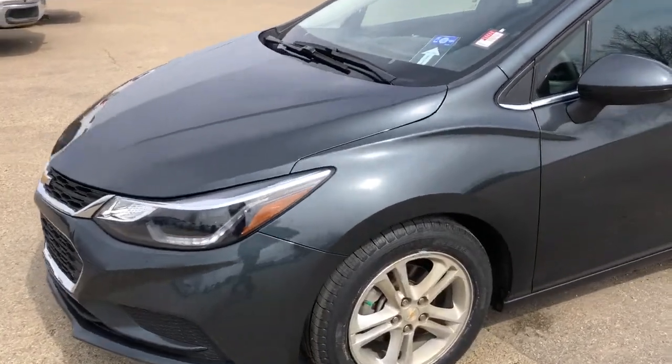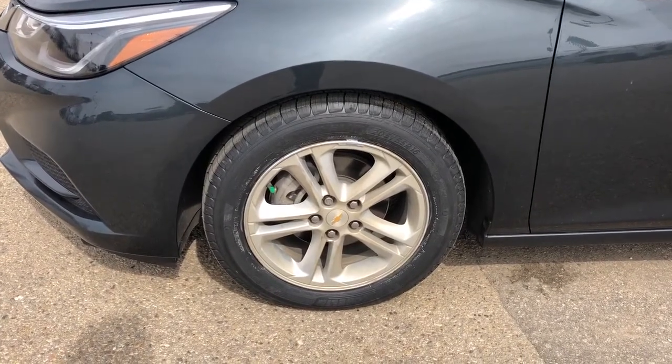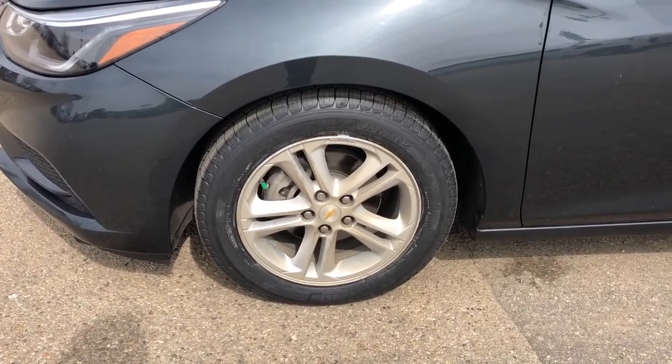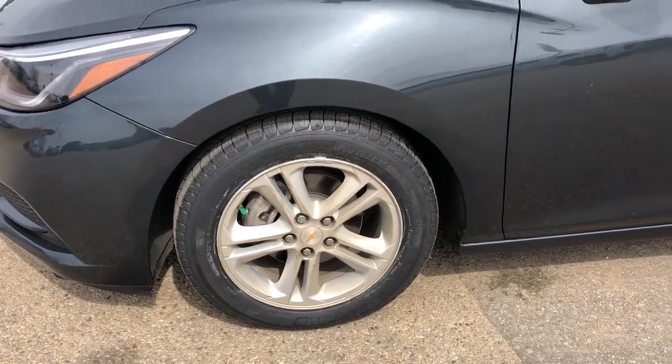Now walking down the side of the vehicle, moving down to our front tire and rim, we can see we currently have our summer tires on it with an aluminum rim as well as our Chevrolet center cap.